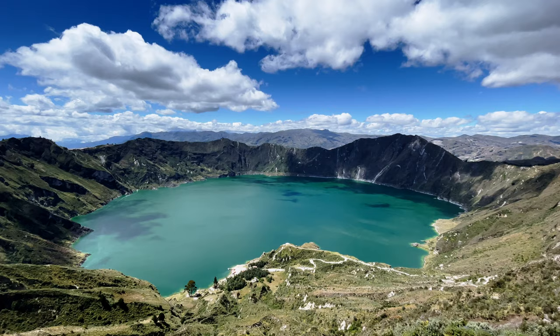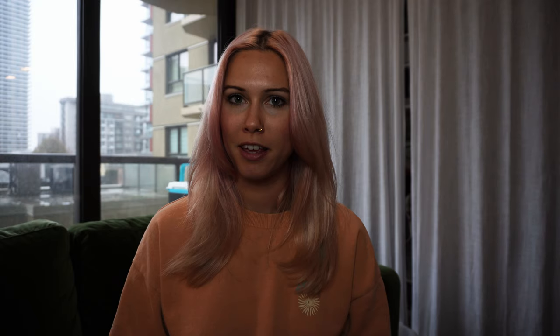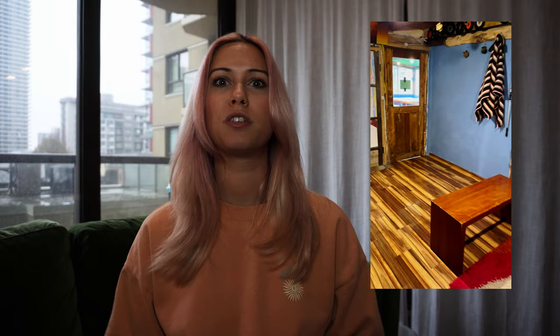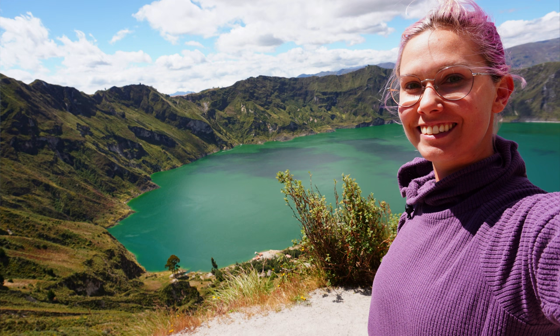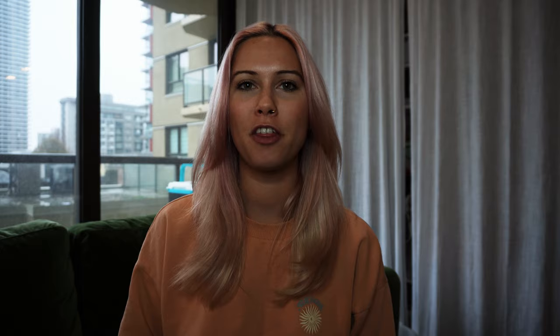As you hike the Quilotoa Loop, you pass through picturesque farmland and steep canyons, completing the journey at the Quilotoa crater lake, which is a pretty famous landmark. Most hikers, including myself, stay at hostels along the way — each small town you pass through has accommodation, so you don't have to carry a shelter and you get to interact with the local population, try some good food, and sleep in a bed at night. I was personally one of maybe five hikers out there, so most of the people I interacted with were local Ecuadorians, which was a cool experience even though my Spanish really needs some work. As you can see here, the scenery was breathtaking.